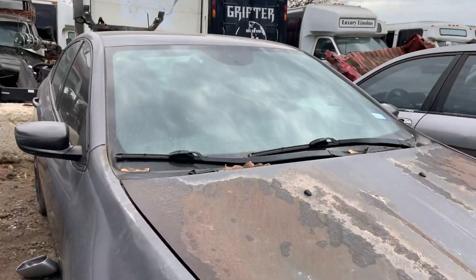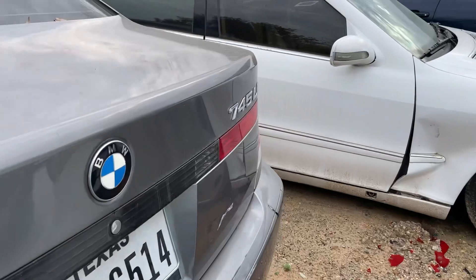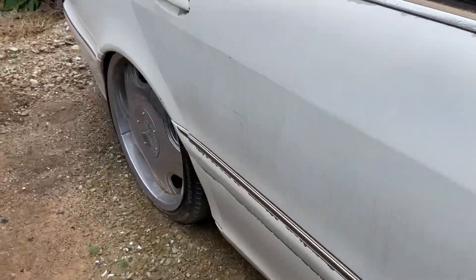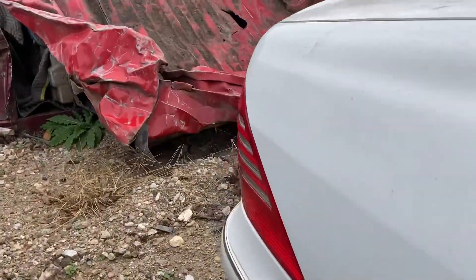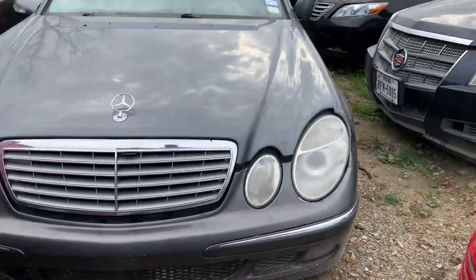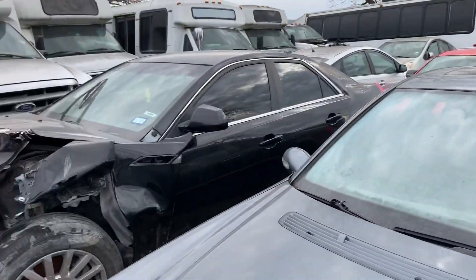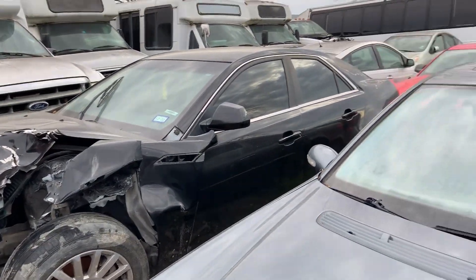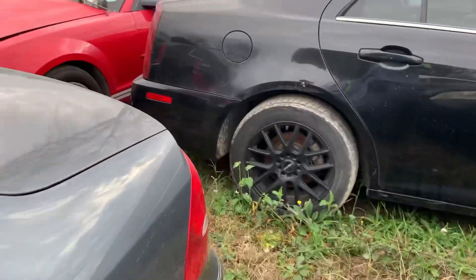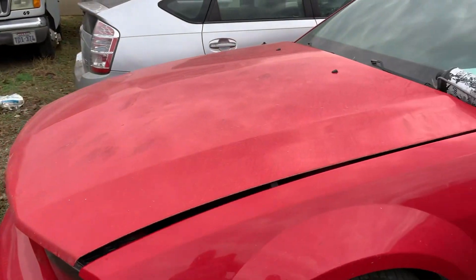Got the Acura TLs. This is a Dodge Dart. We got another 745. 430s. It's got a lot of high-end stuff. We got another Caddy right there in the XA. This dude has a lot of cars — two CTSs so far.